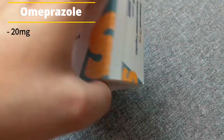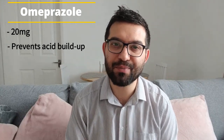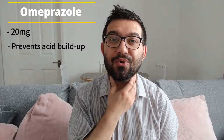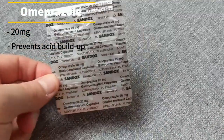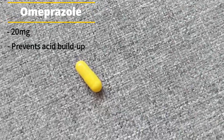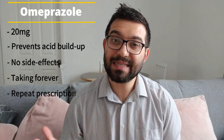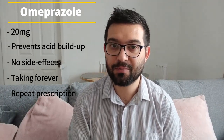Onto the last medication: Omeprazole. I'm taking 20 milligrams each morning — a tablet I've been taking forever since my lupus diagnosis in 2008. It's an anti-acid medication that stops acid reflux in your stomach, because you're taking so many tablets it just makes sure everything is nice and settled inside your stomach. I remember the first time I took it — it fizzed all the way down my throat and I didn't like it at all! I've gotten used to it now. Other than a bad taste in your mouth sometimes, there are no side effects, and I'll definitely be on it forever.